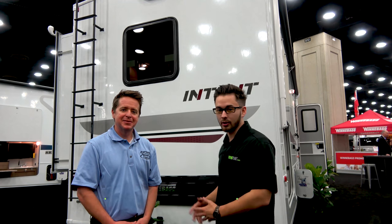Hi guys, this is Nate with RVing Planet, and Mark with CampgroundViews.com, and we are here to show you the new Winnebago Intent. I'm Don Cohen, the editor of Winnebago Life, which is Winnebago's lifestyle blog at winnebago.com.